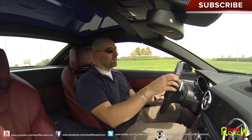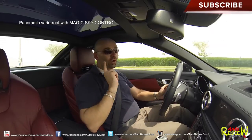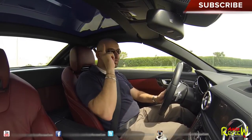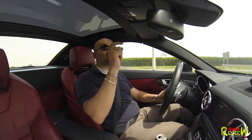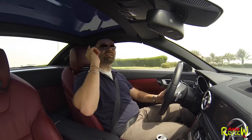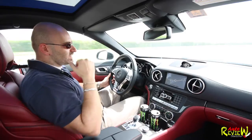This particular one here with a few extras like the Magic Sky Control — very difficult name. Now look at the roof — it's kind of bluish. If I press that button, it becomes transparent. Very nice feature. Let's make it bluish again, darken it up. It's very, very hot — it still lets light through, however it's not as hot as if you would have it transparent. So that's a nice thing.